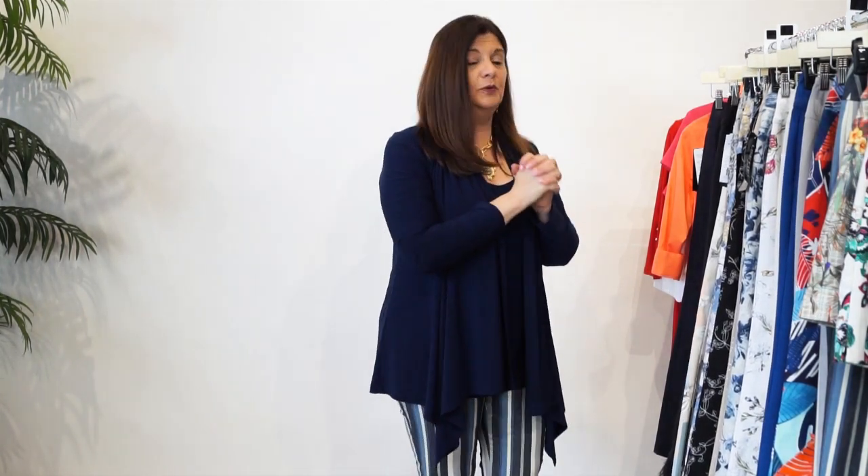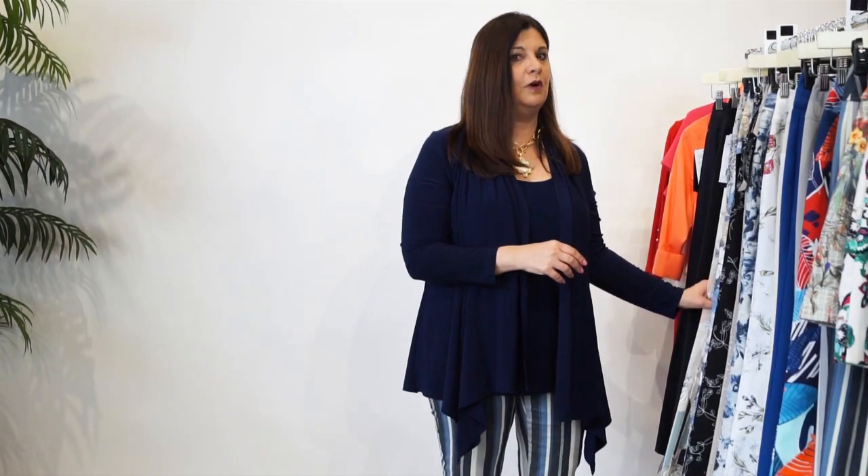The next pants I'm going to go over are one of the most popular pants, and you've let us know this from your positive feedback. We do so well with these - and these are ankle pants. Lots of pops of color. They fit great. We have some different inseams that work well for everyone.